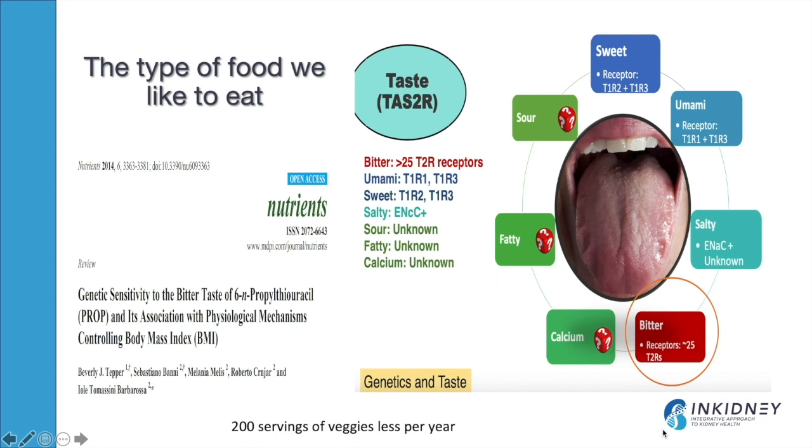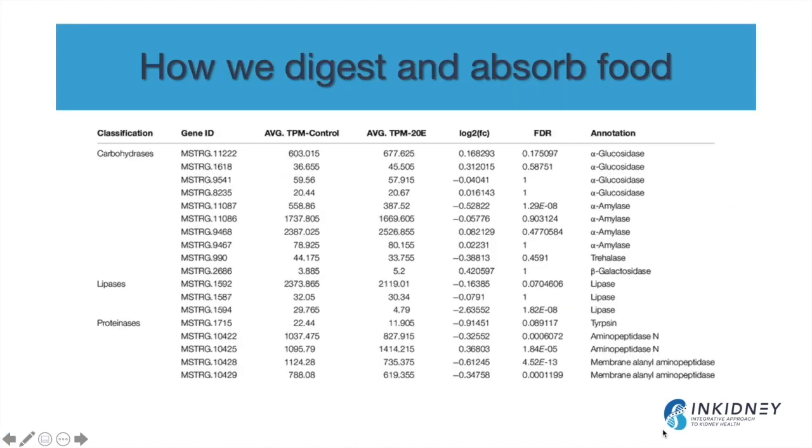When it comes to the type of food we eat, research has found that we have different taste buds. People who taste bitterness more intensely are less likely to enjoy eating vegetables. There are SNPs associated with increased bitter taste perception, and one study found that people carrying these SNPs eat about 200 fewer servings of vegetables per year than those who don't. Similarly, the enzymes that help us digest food are coded genetically, and any mutation in these enzymes can cause problems with digestion and absorption.